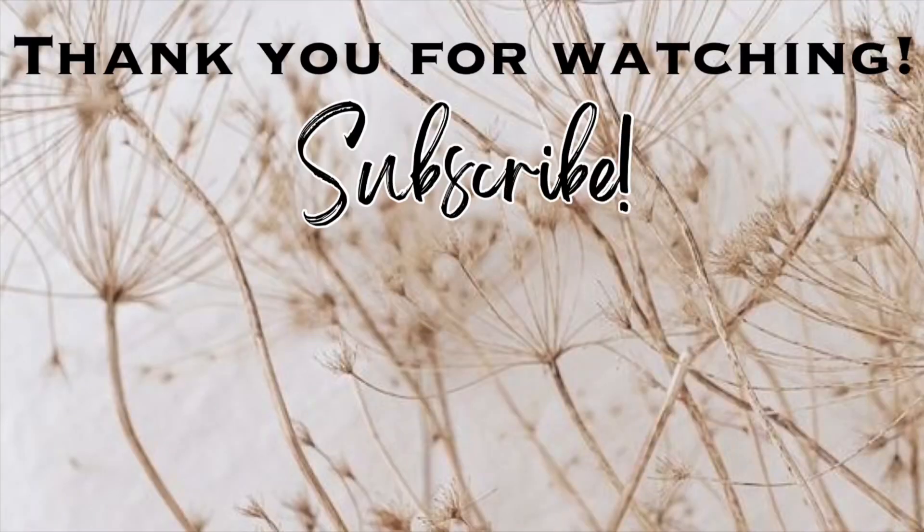And that is going to be it for this video. Thank you so much for watching — I hope you enjoyed! Please give this video a thumbs up, don't forget to subscribe if you haven't already. Let's keep the party going by clicking on one of these videos right here on the screen. I will see you in the next one — bye!